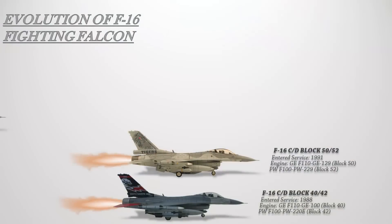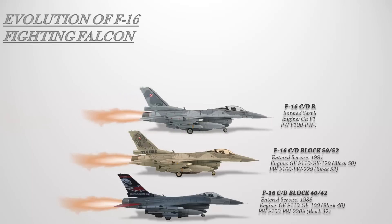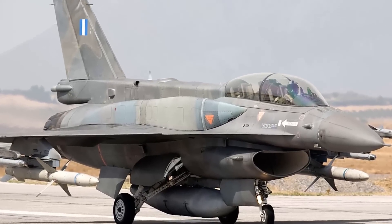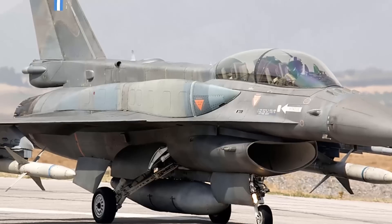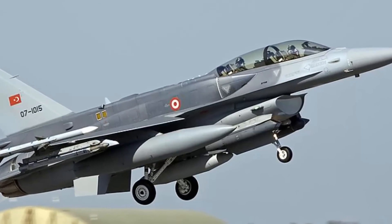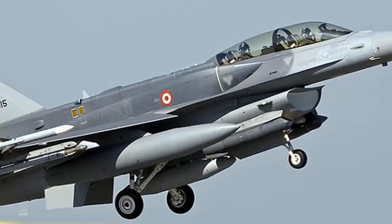The F-16C/D Block 50/52+ variant's main differences are the addition of support for conformal fuel tanks, a dorsal spine compartment, the APG-68(V)9 radar, an onboard oxygen generation system, and a JHMCS helmet. The conformal fuel tanks provide 440 US gallons, or approximately 3,000 pounds of additional fuel, allowing increased range or time on station and freeing up hardpoints for weapons instead of underwing fuel tanks. All two-seat plus aircraft have the enlarged avionics dorsal spine compartment, located behind the cockpit and extending to the tail.